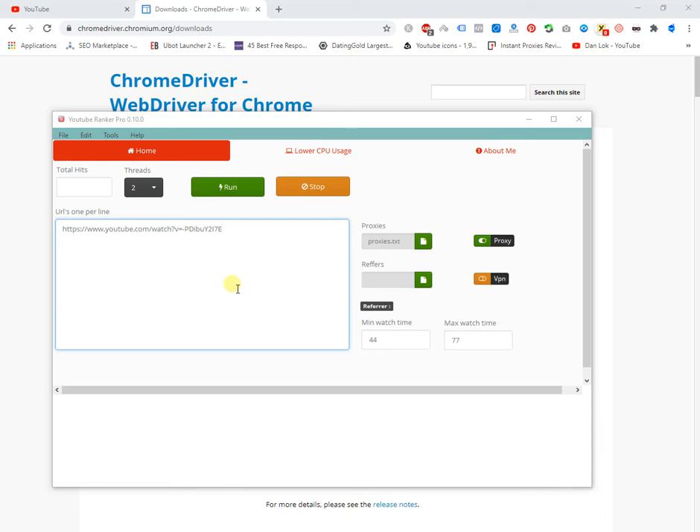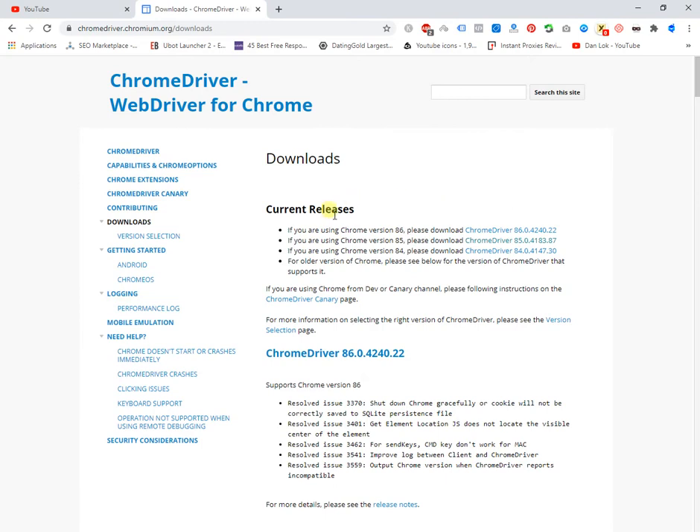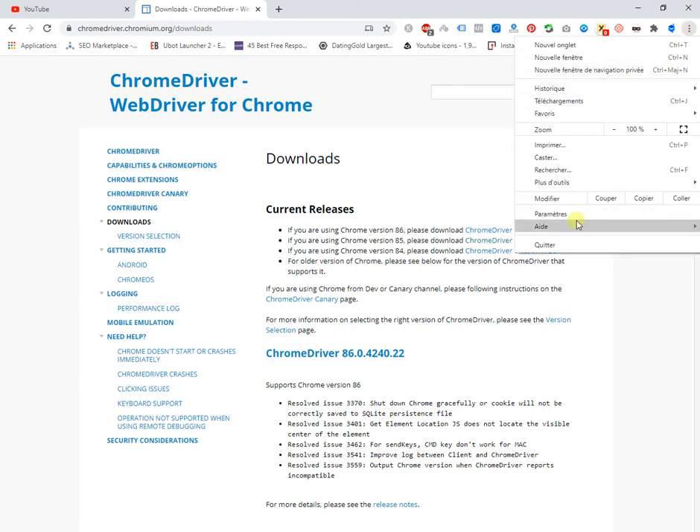I managed to do an update. First of all, to use this update you need Chrome Driver — I will give you the page link in the description below. First, click on the three dots in the upper right corner. Sorry, my browser is in French. Click on Help, then About Google Chrome.